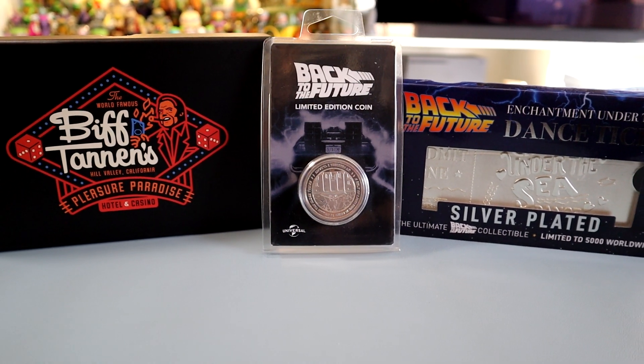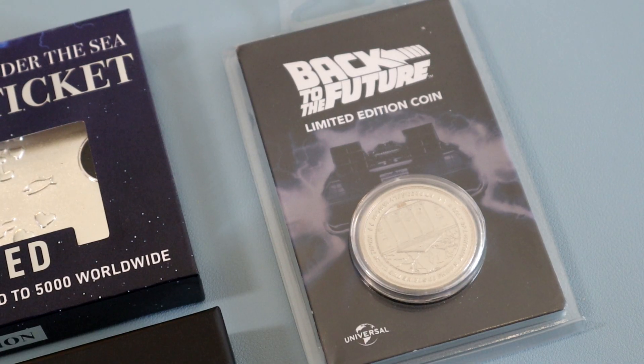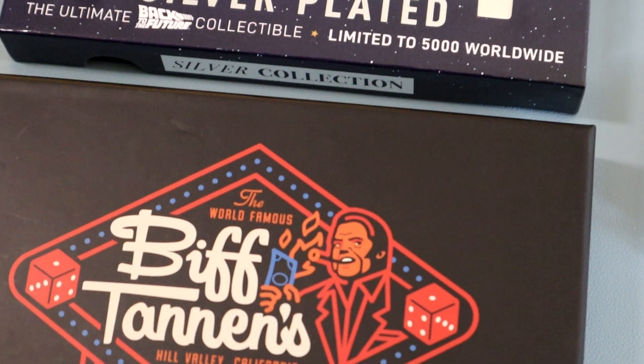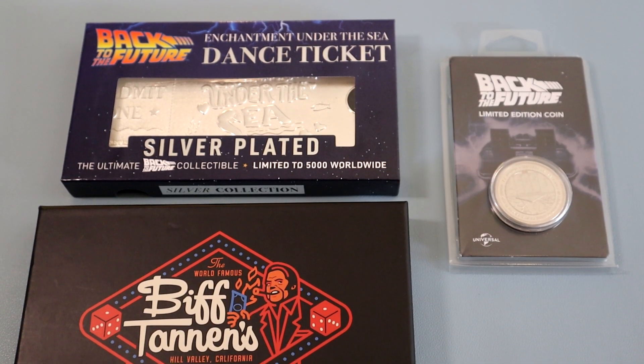Welcome back to AP YouTube. As many of you know, I'm a huge Back to the Future fan. Ever since I saw the films as a kid, I've been obsessed with all things BTTF. In today's unboxing, I will be checking out 3 commemorative prop items from the film. Let's get to it.